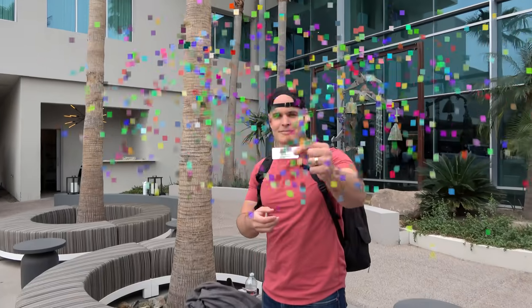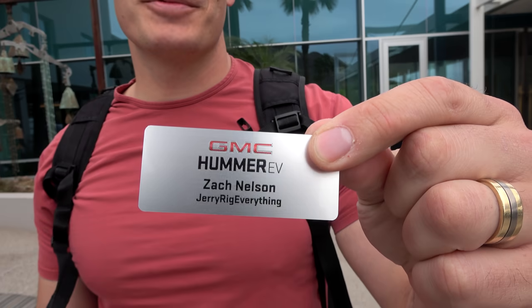Zach is here too — he's going to test out the Hummer. It's official. Did they put your name Zach or Jerry? Zach. But they spelled it wrong — I'm Z-A-C-K. So it's all right, we'll let it slide.